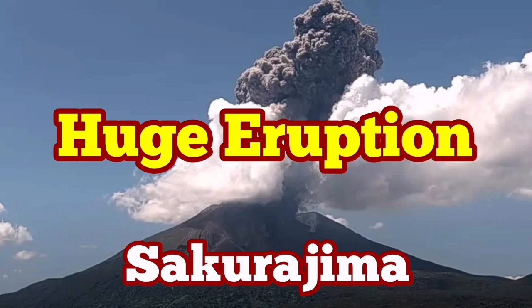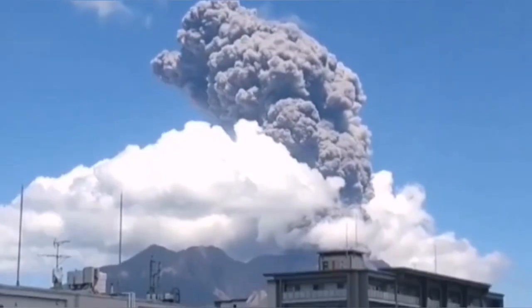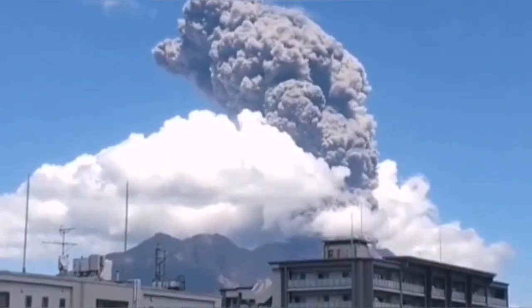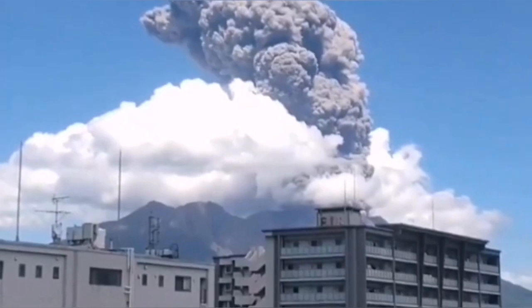Sakurajima volcano is one of the most active volcanoes in the world — every day we have some kind of activity. It is close to population centers on the southernmost island of Japan, and today we had a huge eruption. This is the biggest eruption in recent days that we have seen from this volcano, as you can see.